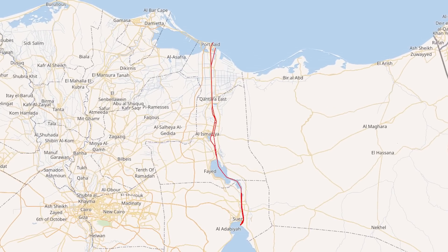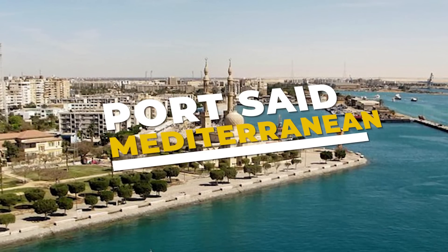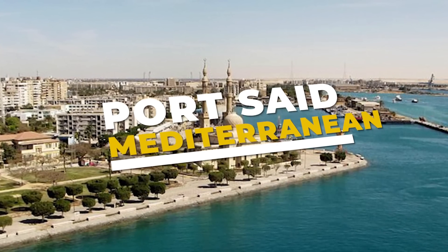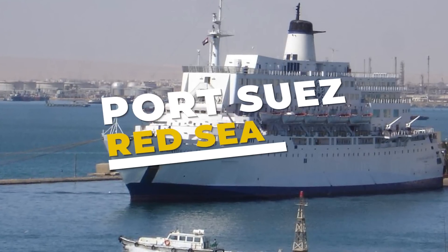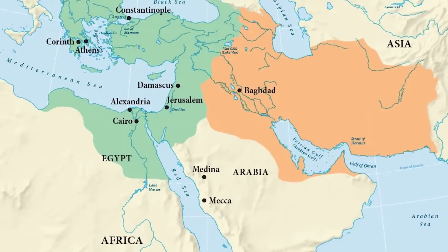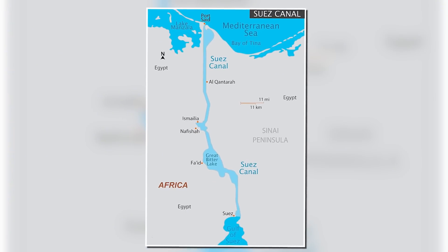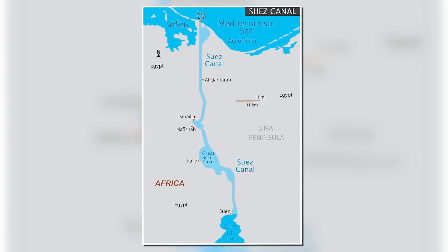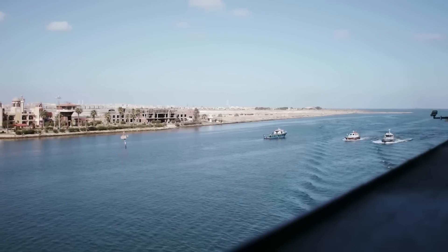At its entrances, you'll find two bustling ports. In the north, there's Port Said, right on the Mediterranean, where ships line up to begin their passage south. At the southern end, you'll find Port Suez on the Red Sea, which opens up a direct path to the Arabian Peninsula and beyond to the Indian Ocean. Combined, these ports manage an astonishing 10 to 12 percent of global trade, a figure that is almost beyond comprehension.